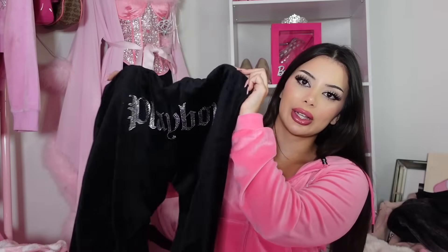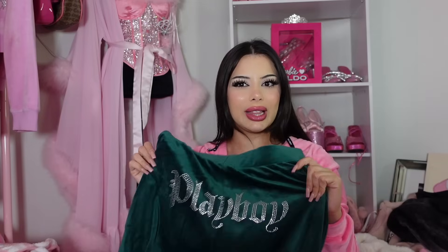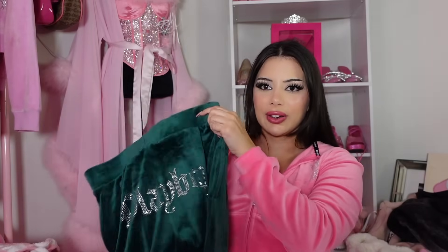I also got a bunch of Playboy bunny tracksuits — I'm wearing the hot pink one right now. Look at it — it says 'Playboy Bunny' on the butt. I got it in two more colors: the black set, which is so adorable, and then the matching sweater. I also got the green set.